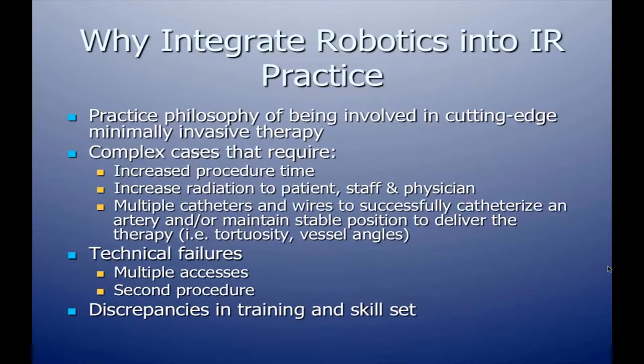We thought about complex cases during our career which could involve increased procedure time, increased radiation to the patient, to the staff, and to the physicians — especially when doing multiple complex procedures during the course of the day or a career. There were also cases where multiple catheters and wires were required to either successfully catheterize an artery or maintain stable position when delivering therapy such as embolization or revascularization, due to tortuosity or vessel angles.